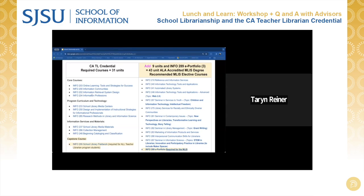In addition, those who want to earn the full 43-unit MLIS degree must take the Info 289 ePortfolio course, which is three units, and then nine units of electives. Recommended topics are also included on this page.